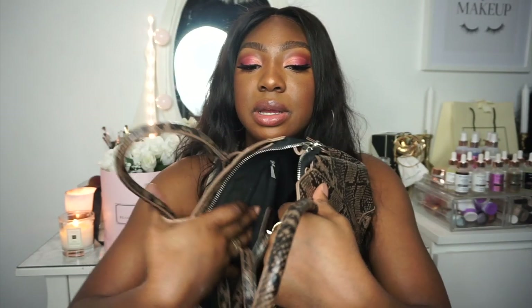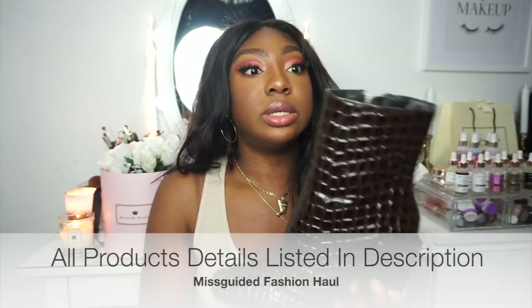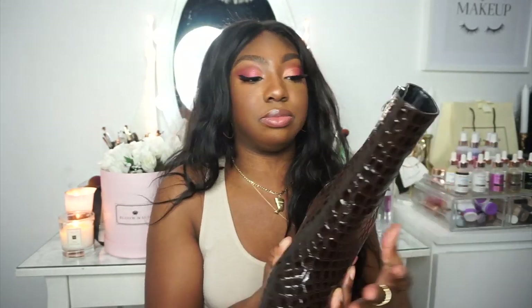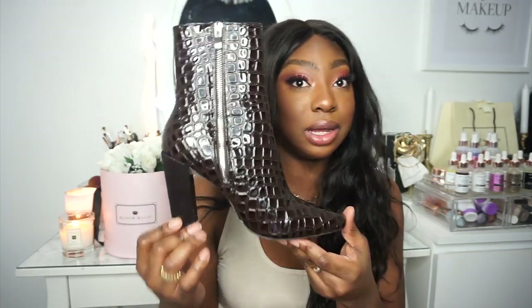I also got these boots — the block heel is what won me over, and the color is a gorgeous chocolate brown. They look absolutely stunning. I got them in a size 6; I'm usually a 5-6, but for boots I go up to a 6 in case my feet swell. I definitely recommend picking these up — not too loud, you can wear them year after year.